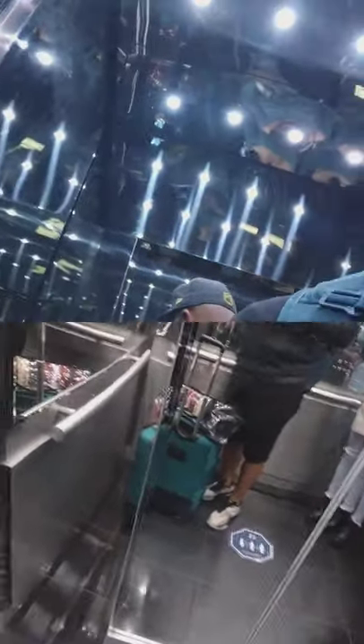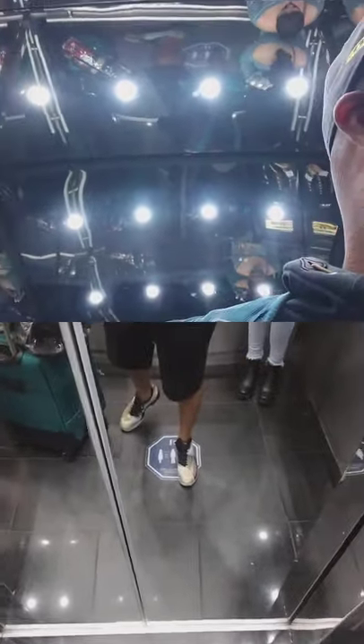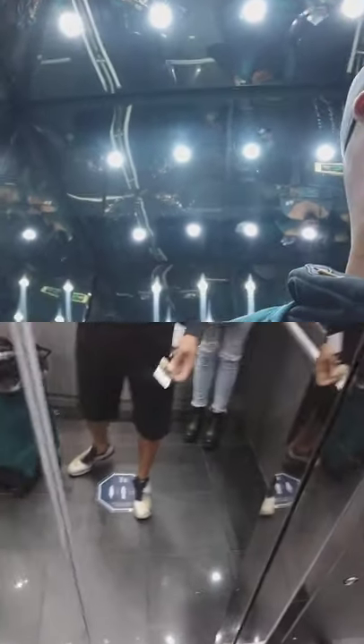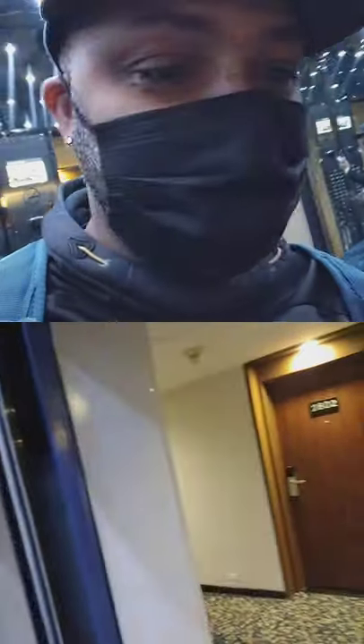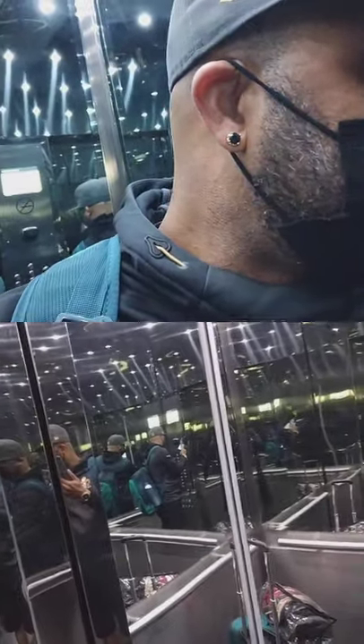We finally made it into the elevator. You need your key card to access your floor, otherwise you won't be able to get there. I passed my floor — I'm on 28 but I should be on 22, so I'm heading back down.